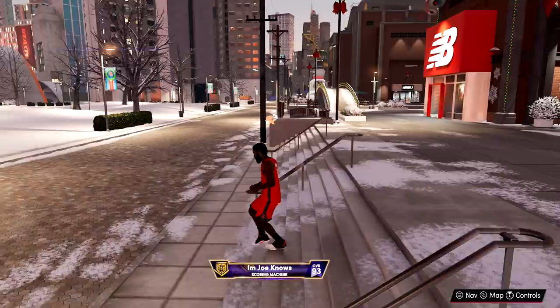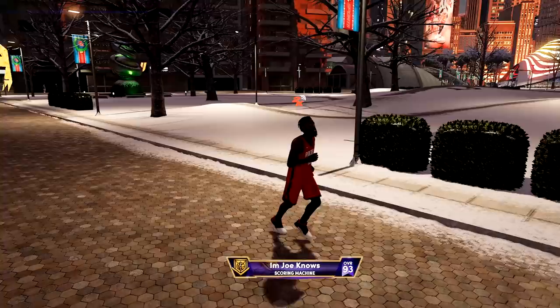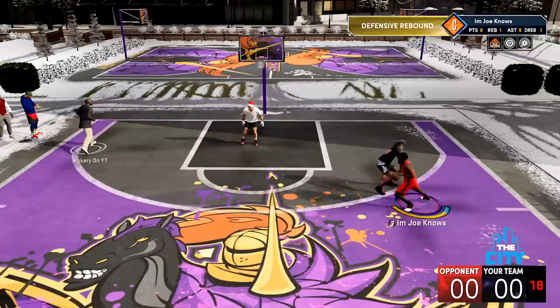Honestly, it's the closest James Harden build I've seen on next gen. A lot of these NBA player builds are tough to make in next gen because you basically have to make the build worse to make it like an NBA player. I said, you know what, I'm not going to run the meta — let me make a new build, base it off an NBA player, and I chose James Harden. So hopefully y'all enjoyed. Drop a like, subscribe if you guys are new, and let's get into some gameplay.